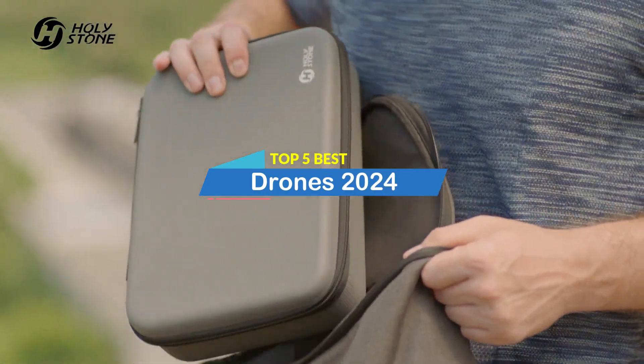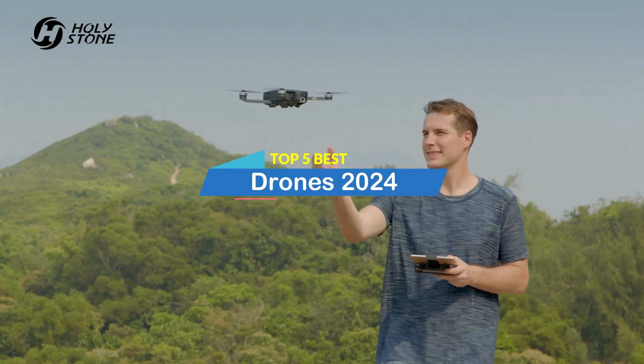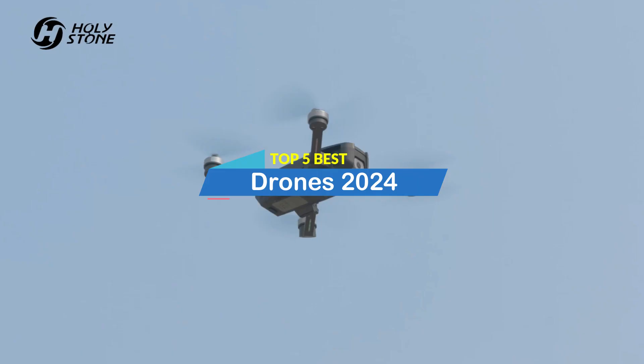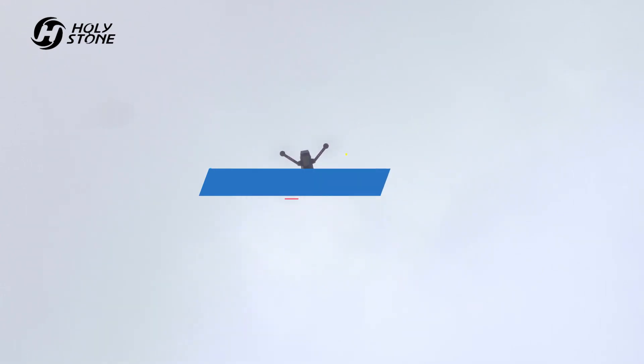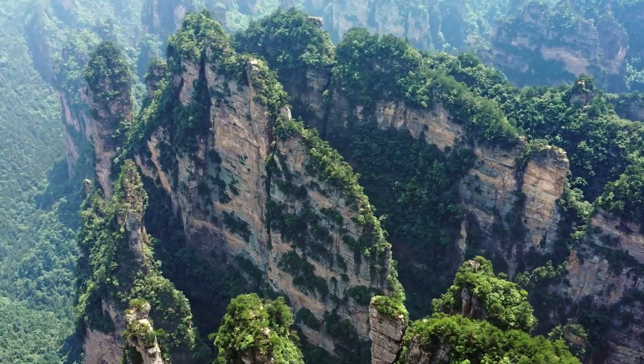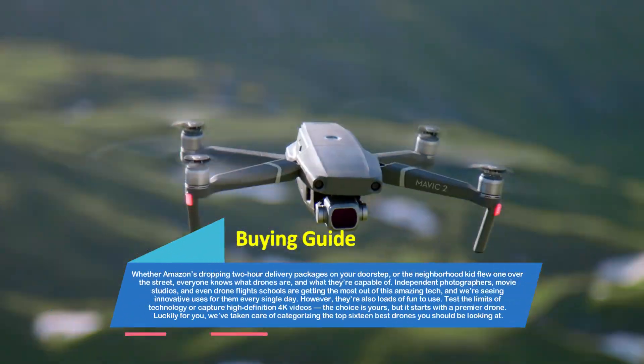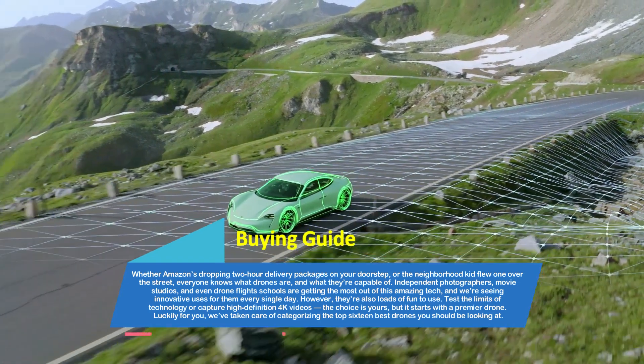Hey there, welcome to our review show channel. Today, the top 5 best drones on the market 2024. We specialize in providing honest and in-depth reviews. We test and evaluate them all to help you make informed decisions. Our goal is to give you the most accurate information, highlighting the pros and cons of each product.